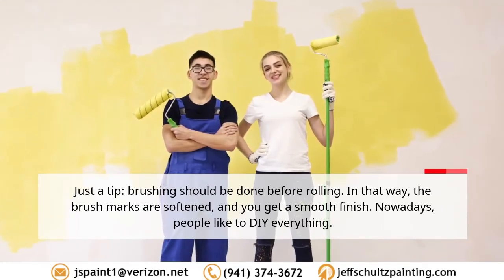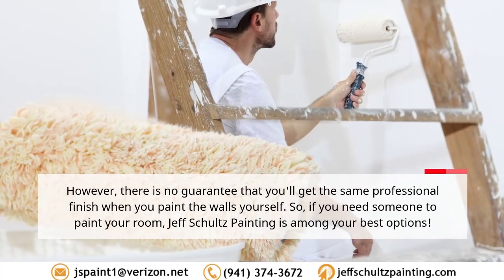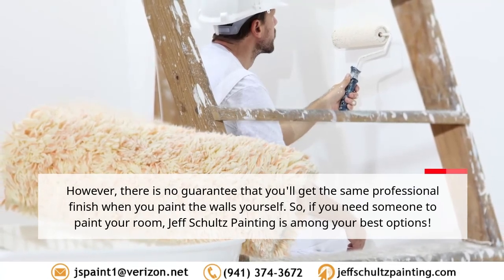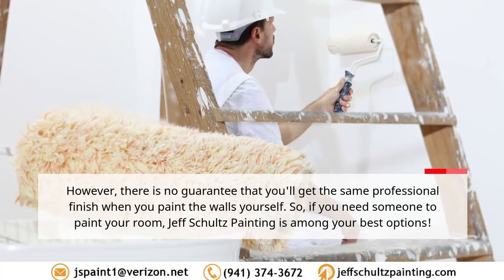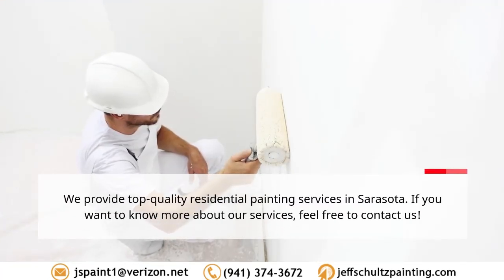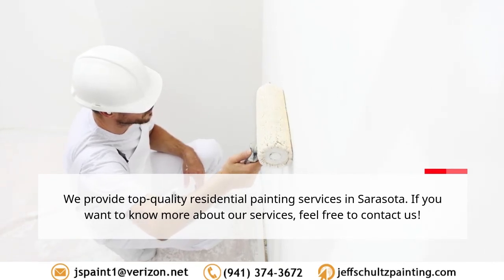Nowadays people like to DIY everything; however, there is no guarantee that you'll get the same professional finish when you paint the walls yourself. So if you need someone to paint your room, Jeff Schultz Painting is among your best options. We provide top-quality residential painting services in Sarasota — if you want to know more about our services, feel free to contact us.